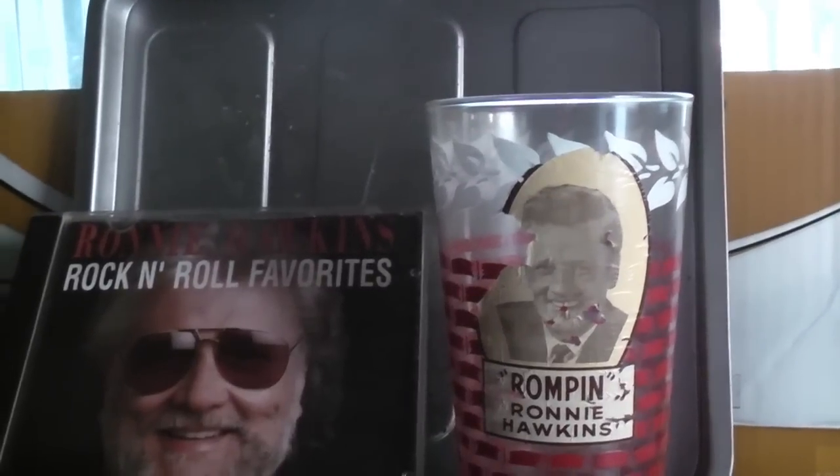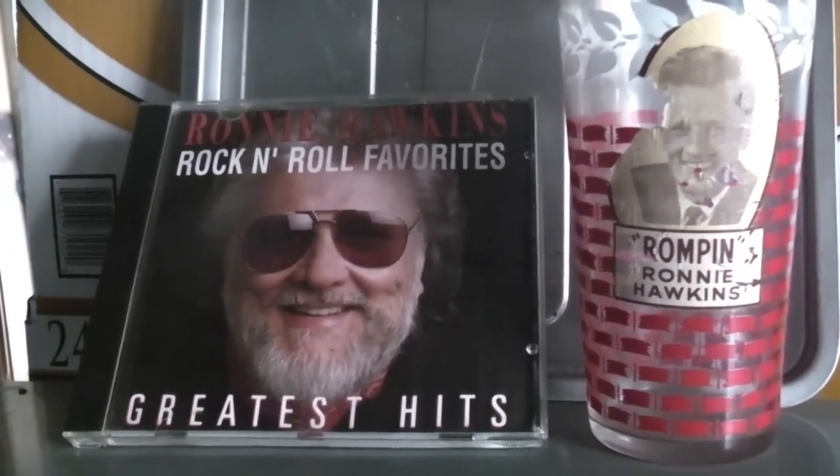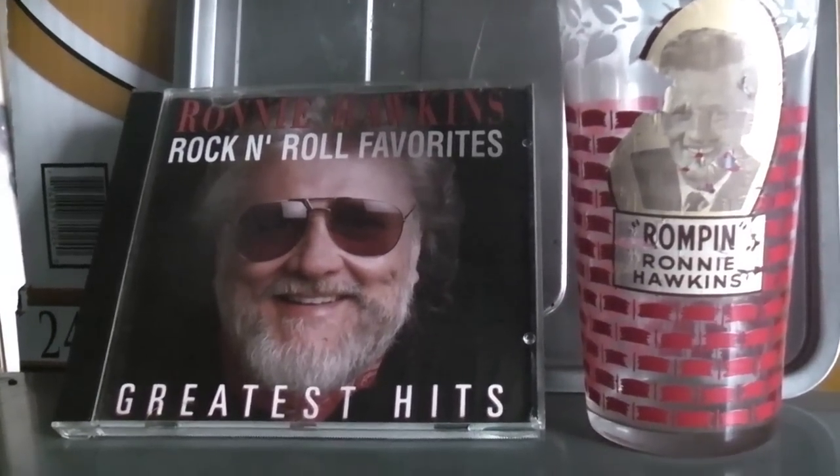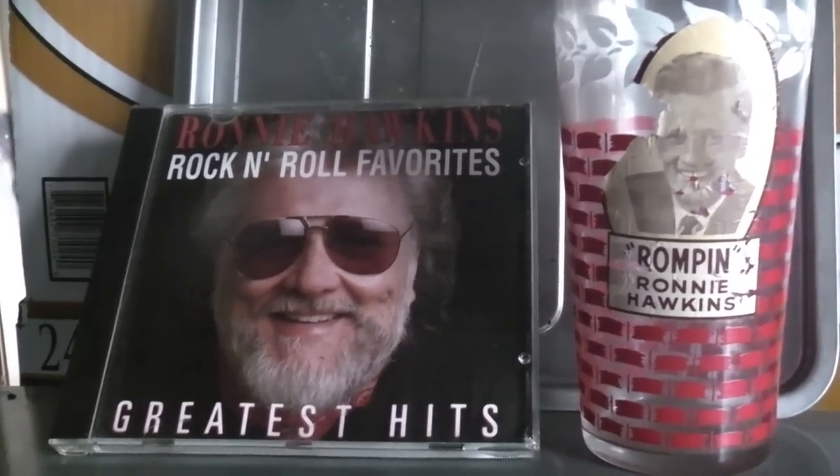I just want to take this moment to wish Ronnie Hawkins a happy 84th birthday, January the 10th, 1935 — Ronnie Hawkins.